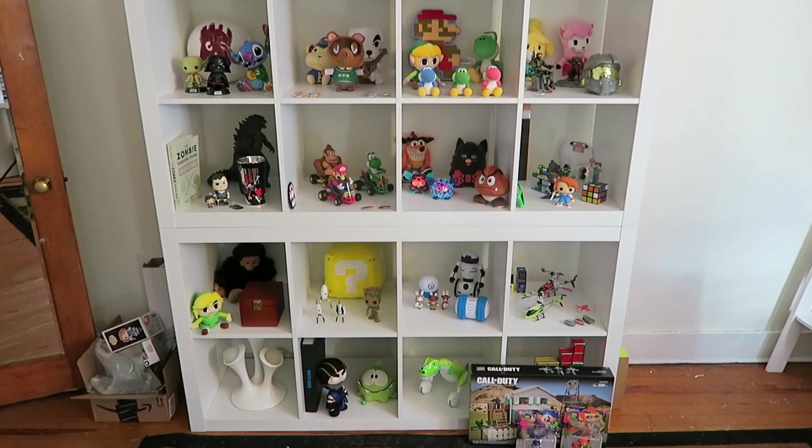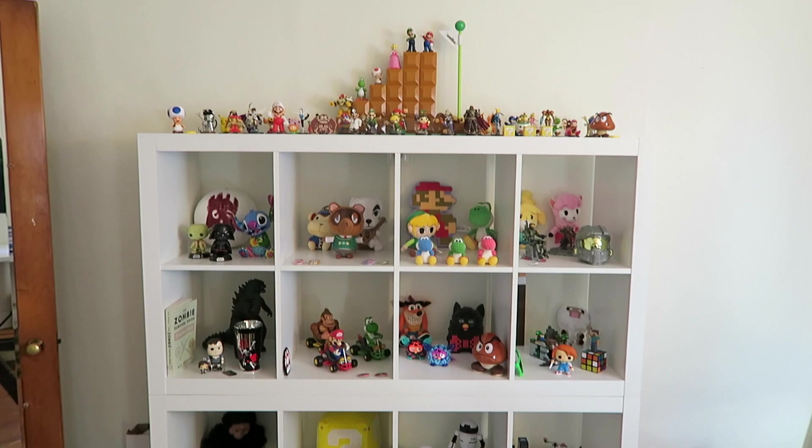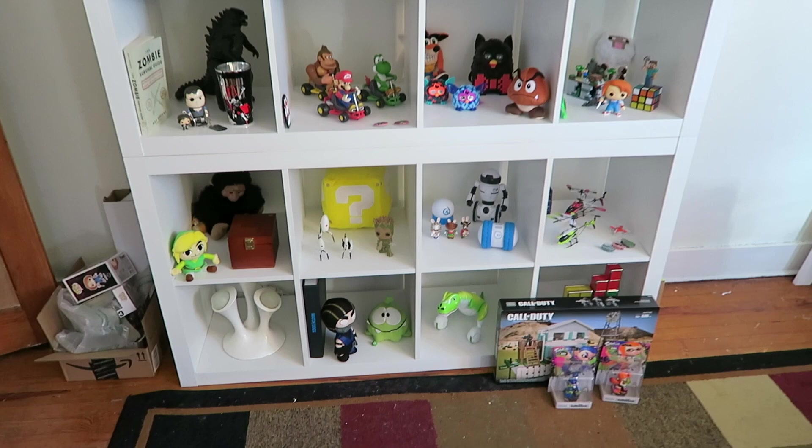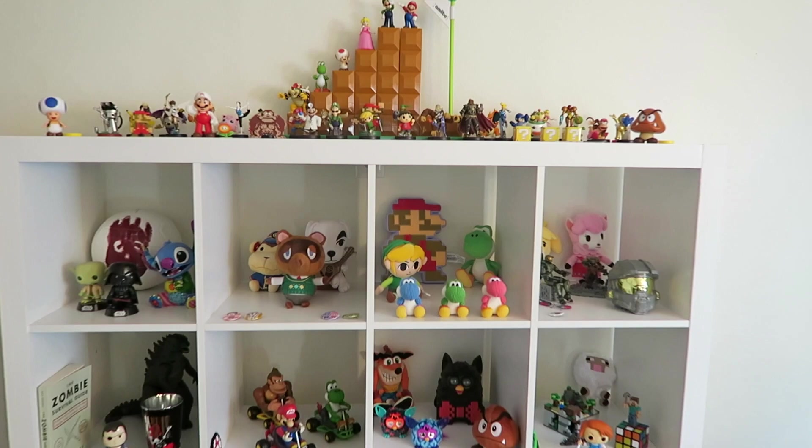Darth Vader and Yoda could very well move in just a matter of days, so this is not final — very very early. But I figured why not give you guys an early look. This is what these shelves look like from back here — very nice. Please ignore the cardboard boxes because I obviously just got done opening some things recently. Let's do a brief tour of everything.